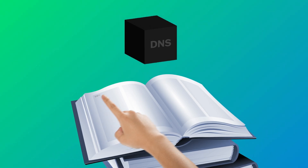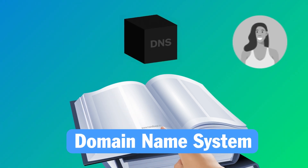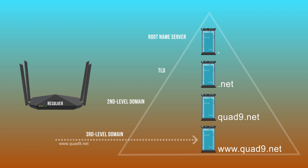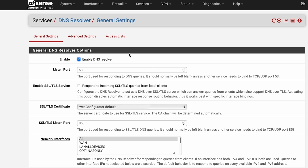Our previous video in this home network series focused specifically on DNS, which is like the phone book of the internet that translates domain names to IP addresses so that your computer can connect to them. DNS is a huge privacy leak on the internet, allowing your ISP, governments, or basically anyone snooping on your traffic to see everywhere you go online. So we showed you how to set up PFSense to handle your DNS requests and how to tweak your settings to patch this big privacy hole.